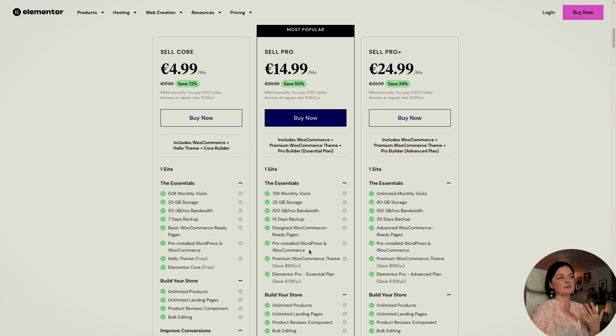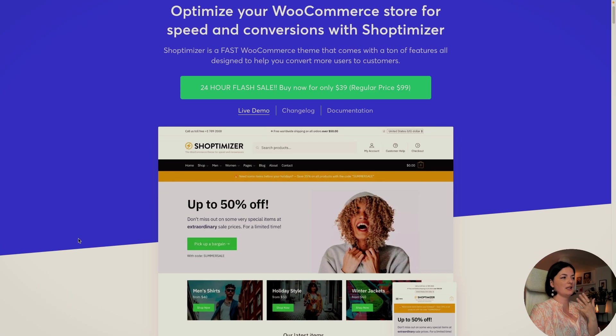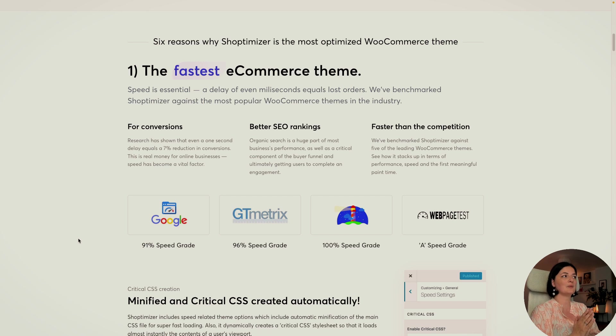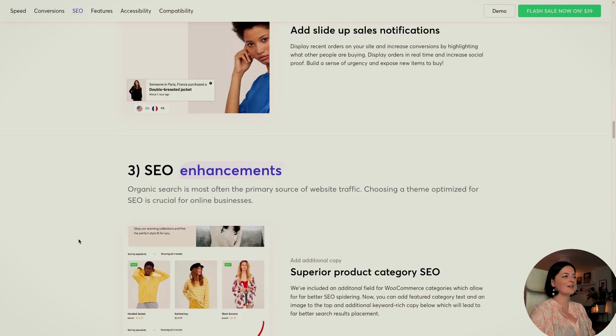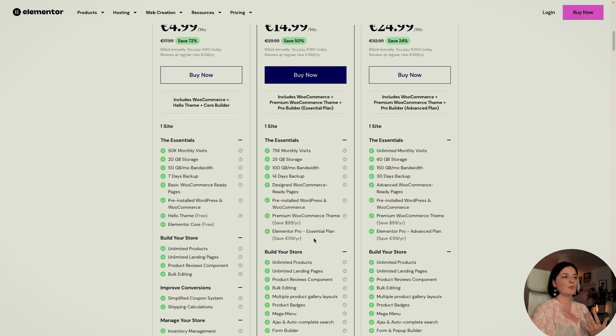There's also pre-installed WordPress and WooCommerce. And here, instead of the HelloTheme, you are getting the premium WooCommerce theme called Shoptimizer, which is priced at $99 per year. I'll have a link in the description if you want to understand what you are getting. This is what makes these websites super fast — they use a theme optimized for speed. And you are getting Elementor Pro with the essential plan, which I think is an amazing deal.